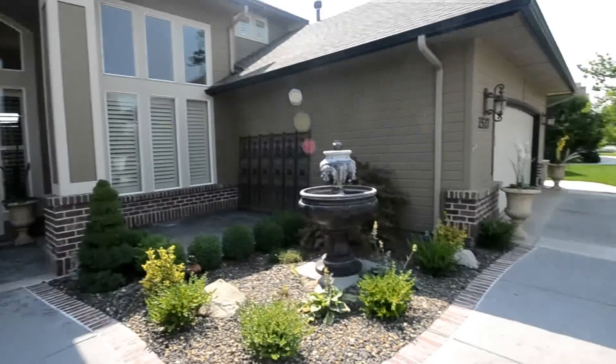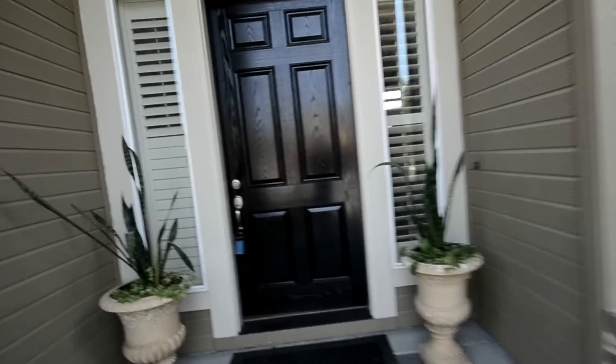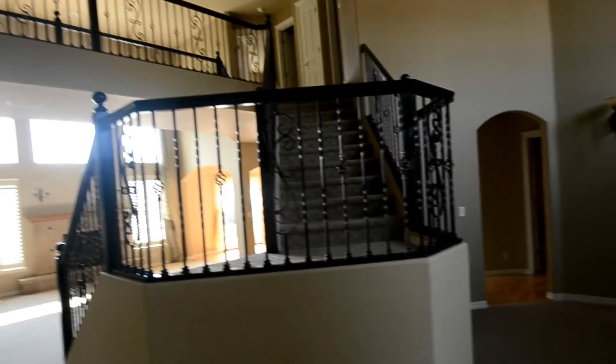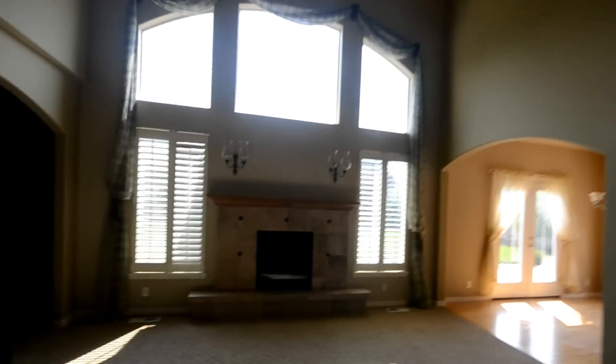So you walk in — this is a beautifully upgraded 3,000 square foot house. Four bedrooms, three baths. Really high door, nice wrought iron railings all around to greet you. Formal living area, and we'll wrap around here to the main living area — really high ceilings.